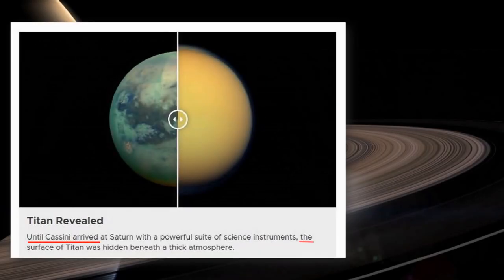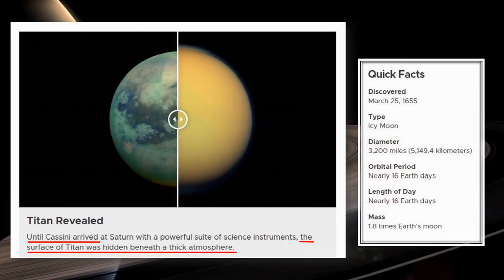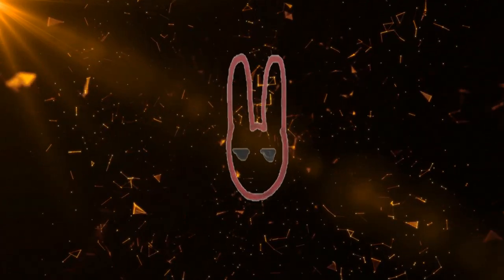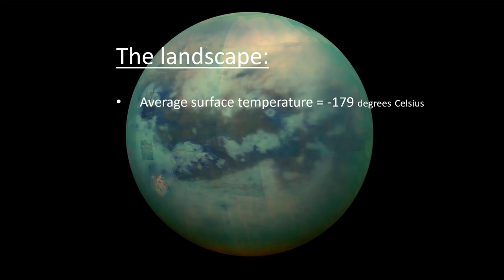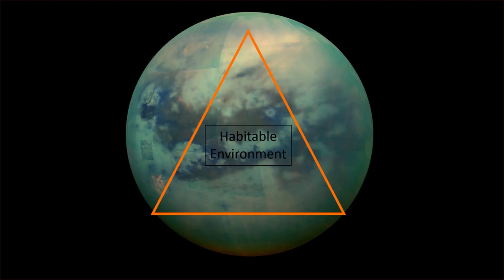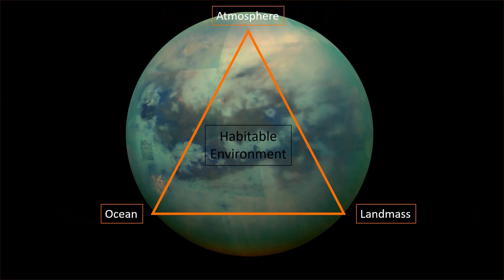We now know that Titan has alien deserts, alien lakes, and alien storms. The question still remaining is: does it also have alien life? Titan's surface temperature is around minus 179 degrees Celsius, and its seasons often stretch beyond seven Earth years. But its intriguing and often chaotic climate has resulted in the formation of a series of spectacular landscapes and natural features, making Titan the most Earth-like body in the solar system.